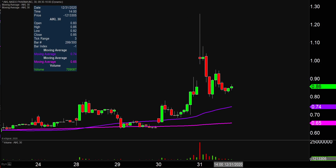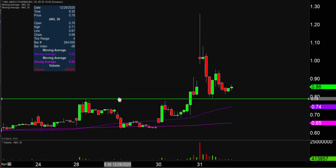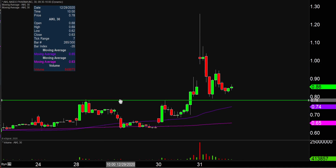So that's the gap and trap that has taken place, which now in my mind brings about a very important, do or die — whatever dramatic term you can think of — area down here at the 78 cent mark.